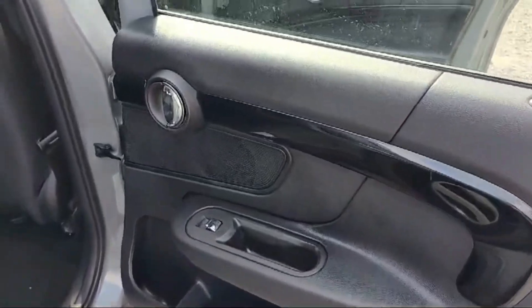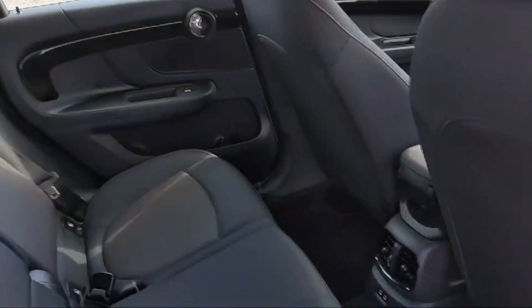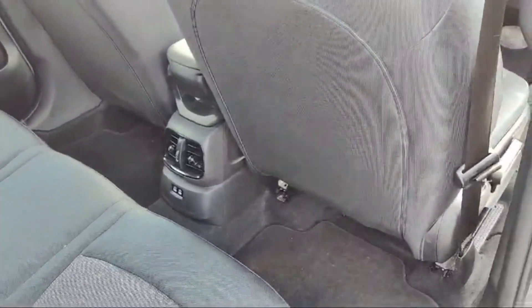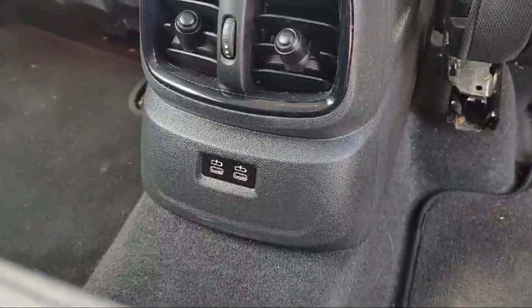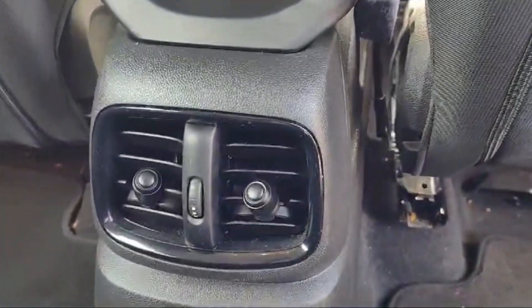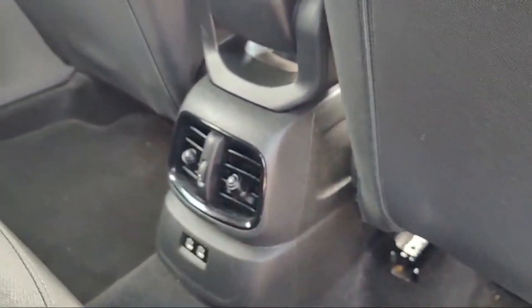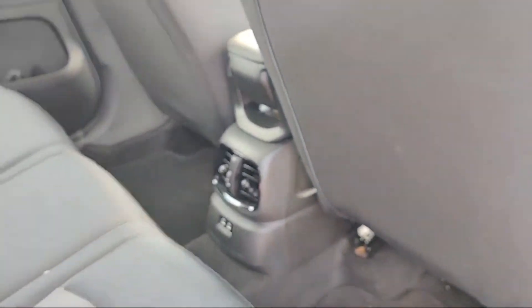Rear passengers have massive, comfortable space with a beautiful carpet, and there are a couple of USB Type-C charging ports in this 2021 Mini Countryman. An airflow system is also present so rear passengers can charge their phones and enjoy fresh air from the air conditioner.